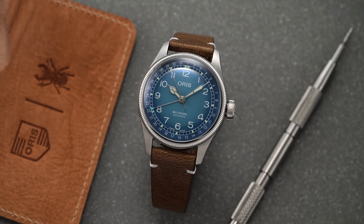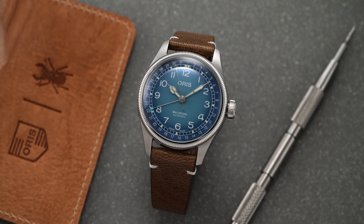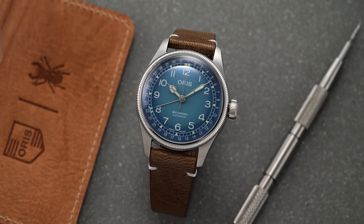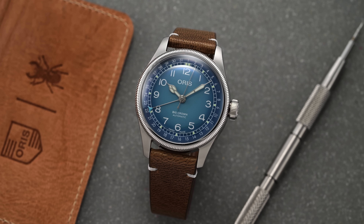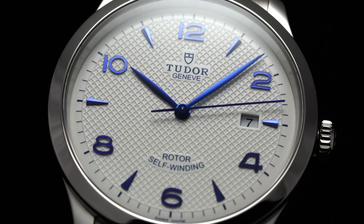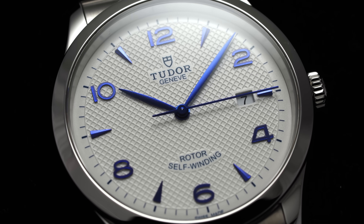How this is going to work is we are going to go brand by brand and pick out three watches that could in theory be a full collection — one sports, one more casual everyday pick, and then a dress watch. Now, would I recommend only building a collection with one brand? Probably not. However, I do think a video like this is helpful in demonstrating the different routes you can go and showing some of the best from select brands.